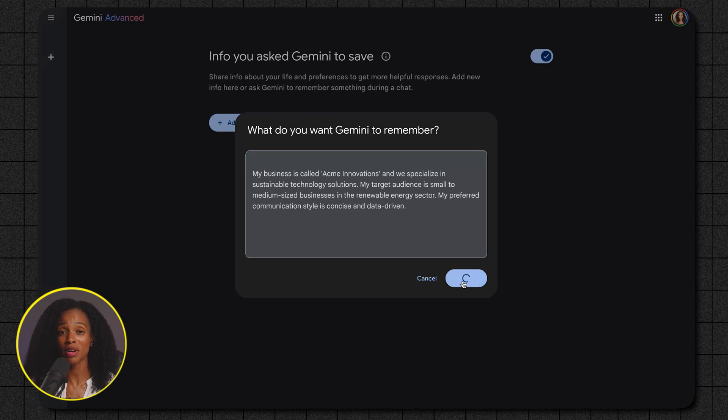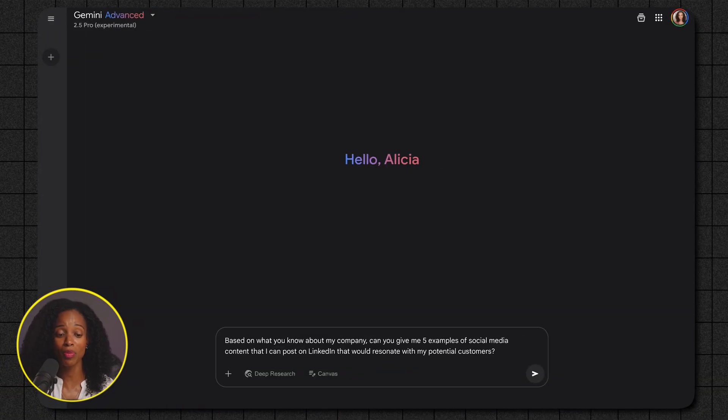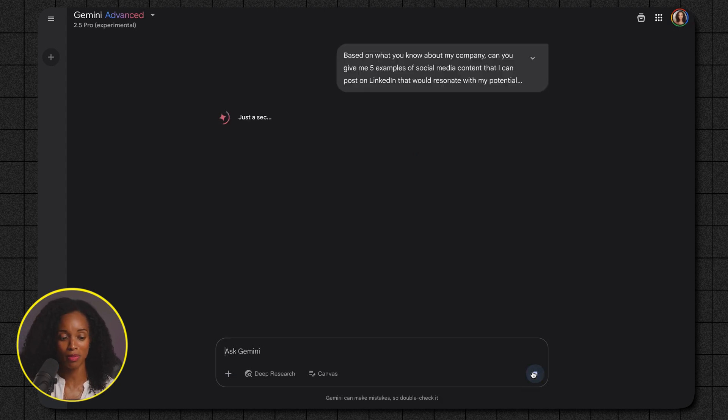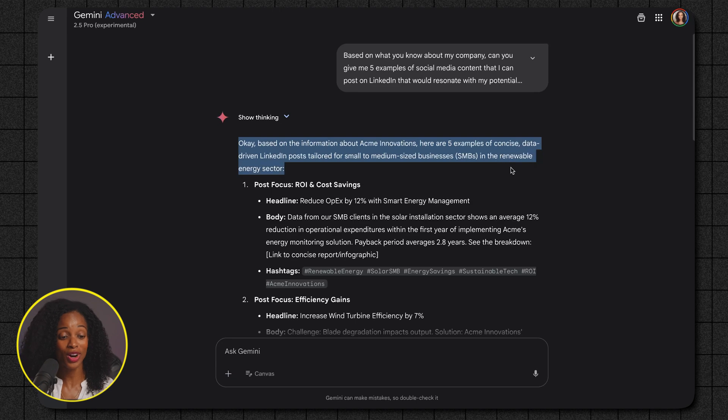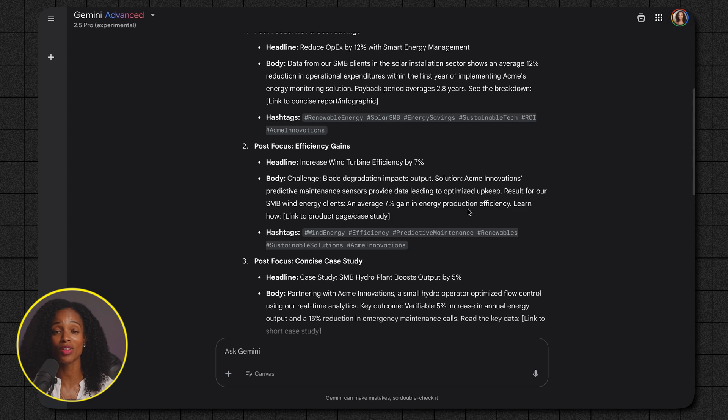Now the next time you ask Gemini for help, it already has that crucial background information. Imagine prompting Gemini for marketing ideas — instead of starting from scratch, it already knows your business, your target audience, and your communication style, whether it's casual or more formal. That leads to more relevant, personalized, and efficient responses. You'll spend less time providing context and more time getting the help you need. Watch what happens when I give it a simple prompt asking for content ideas for LinkedIn based on what it knows about my business — look at how targeted that output is.